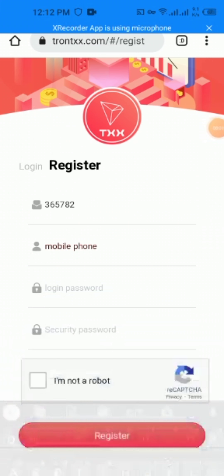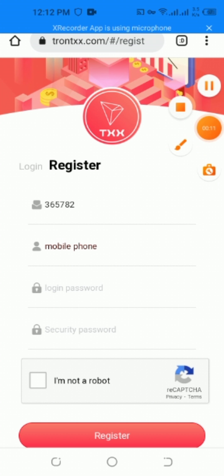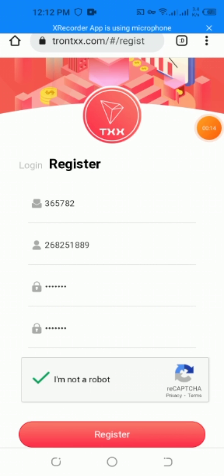Hey guys, welcome to my YouTube channel. Today I want to share with you a very amazing website to learn more easily. The website name is rontreeaccess.com. You give your mobile number, login password, and security password, and then you register. You give the number, login password, security password, and then you sign up.